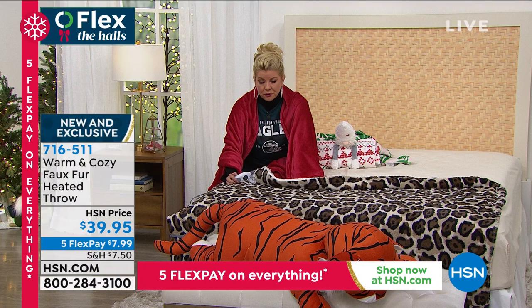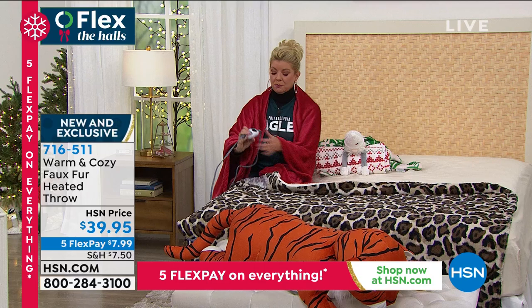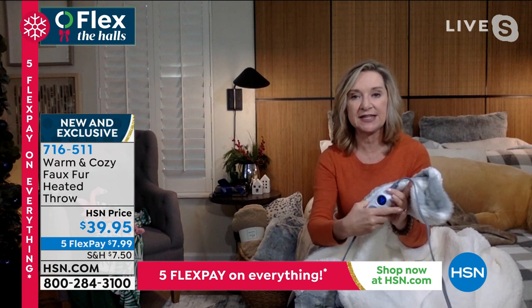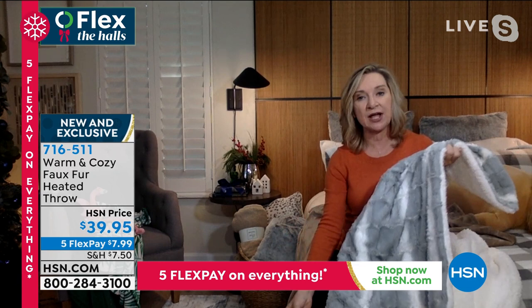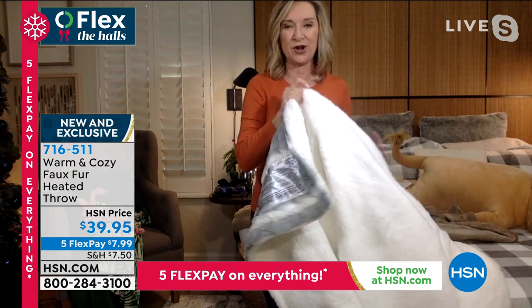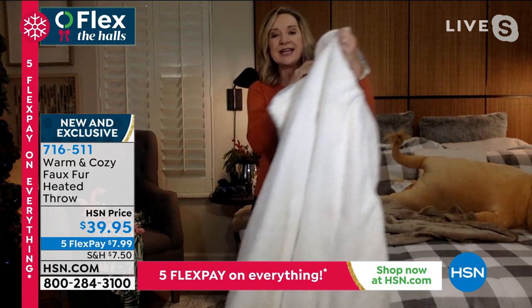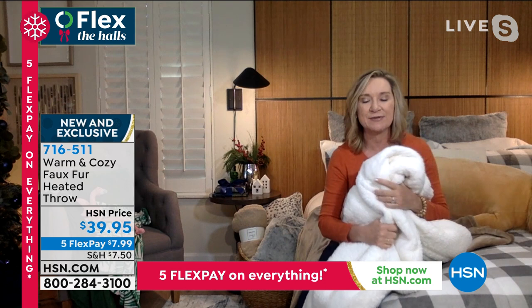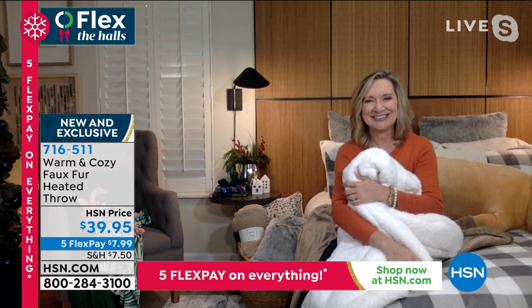Available in leopard, deep teal, and rose only — fewer than 300 remaining. It does have a remote to heat it up. You get six heat settings with the most high-end heating element we've ever done. You can unplug it and throw it in the washing machine. It's 50 by 60, large enough to use on the bed as your own personalized heated blanket. It has auto shut-off, temperature sense, and memory built in — the ultimate luxury comfort gift.